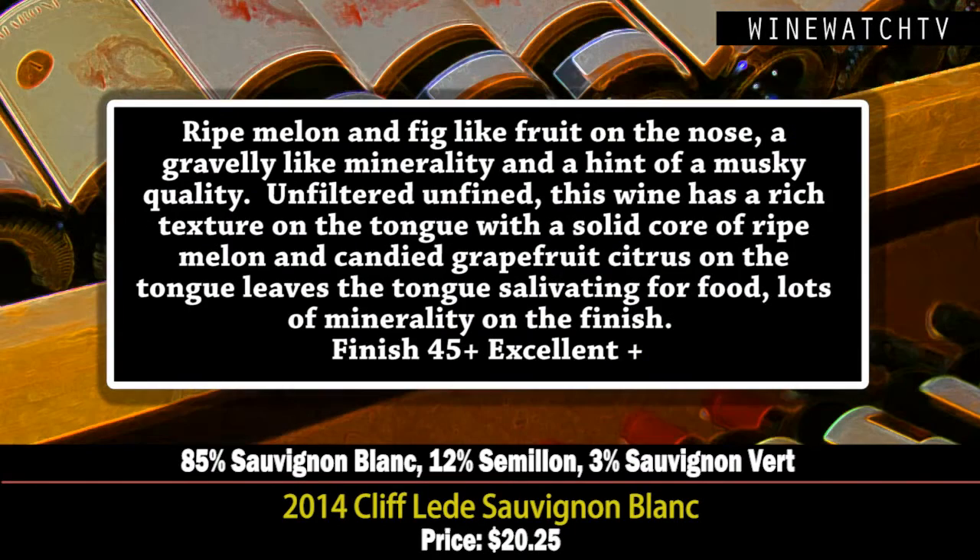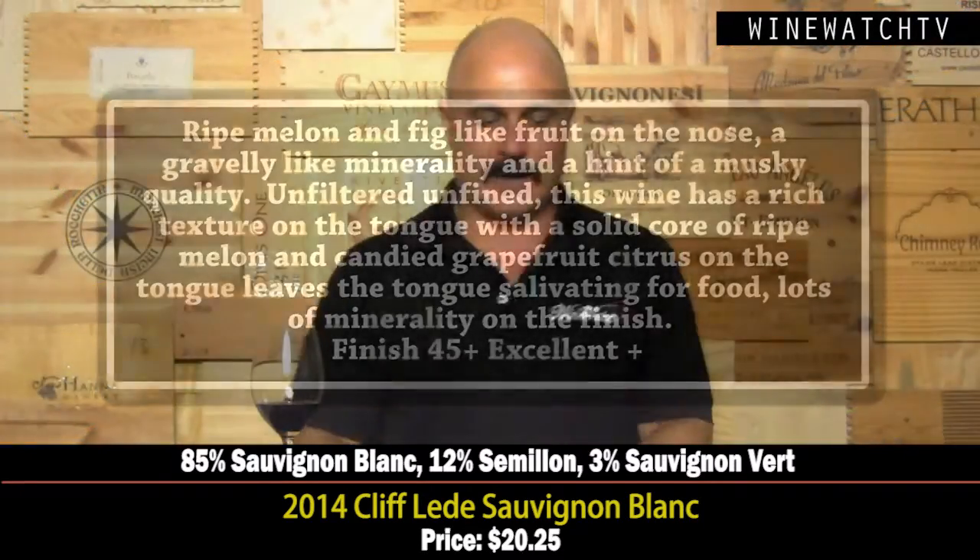This one's got a lovely bouquet — melon, fig fruit, a little gravelly minerality, a little bit of that musky quality you get from Sauvignon Blanc. All their wines are unfined and unfiltered. Nice rich texture on the tongue. This wine is opening up nicely on the second day with that candy grapefruit citrus, leaving that tongue salivating for food — one of the qualities we love about Sauvignon Blanc. Excellent juice.